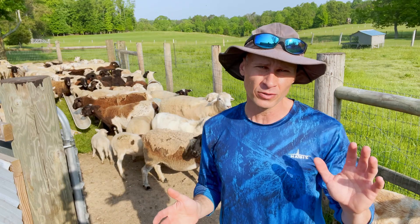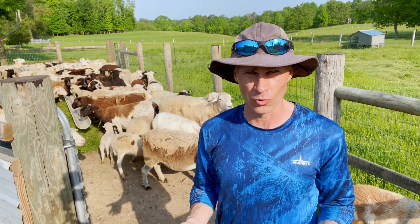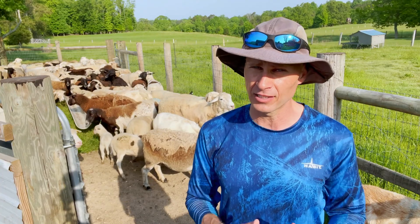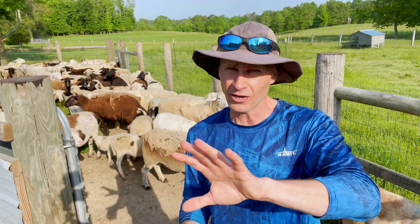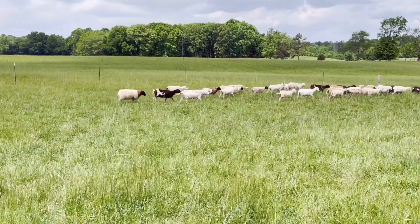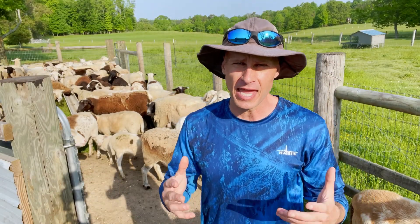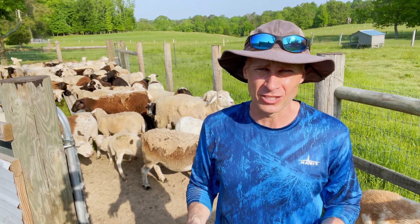Sometimes you can visually inspect an animal even out in the field and get some idea if it needs to be checked more closely for worms. There are three symptoms to look at. The first is if it just doesn't have much energy. If you see a herd or a flock moving across the pasture and you notice an animal lagging behind, always pay attention to those animals at the back of the pack. Particularly if you see an animal with its head down and its ears are droopy.